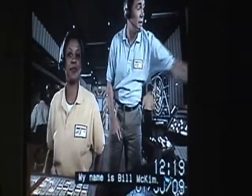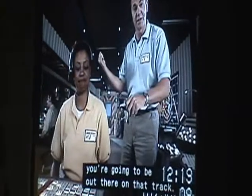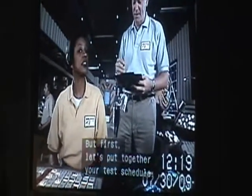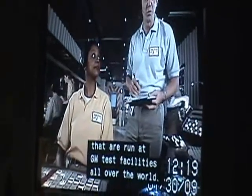Hi everybody, welcome to Test Track. My name is Bill McCam, I'm up here in the Control Center. In just a couple of minutes you're going to be out there on that track. But first, let's put together your test schedule. These are the same kinds of tests that are run at GM test facilities all over the world.